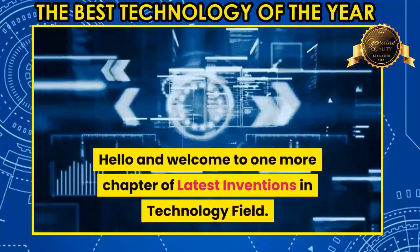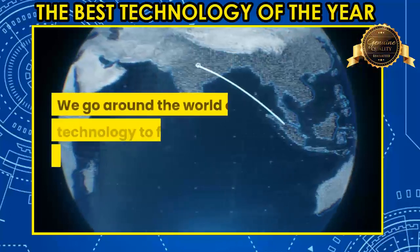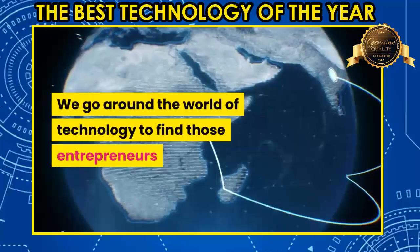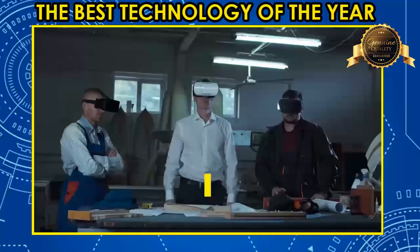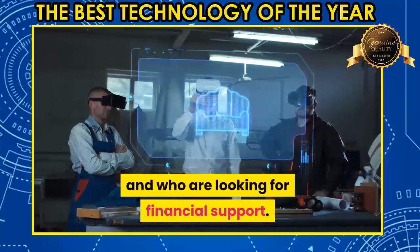Hello and welcome to one more chapter of latest inventions in the technology field. We go around the world of technology to find those entrepreneurs who are going to impact the world very soon and who are looking for financial support.